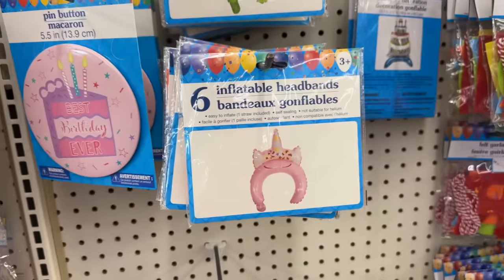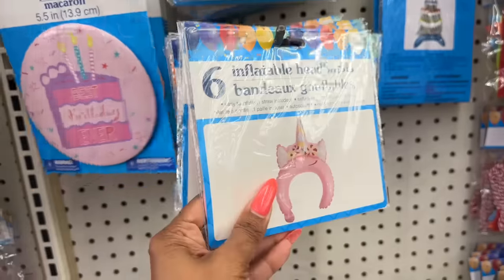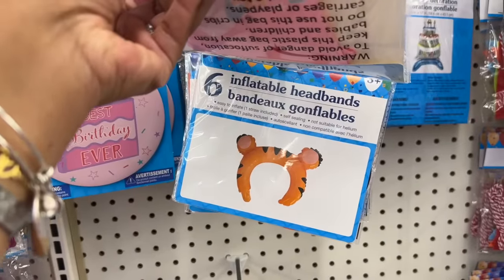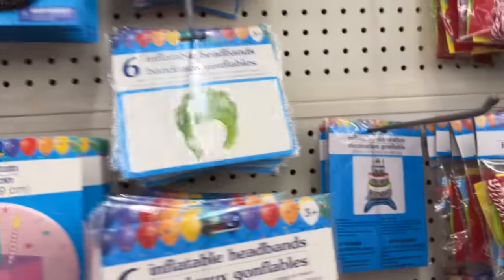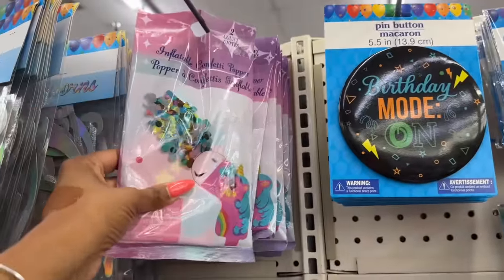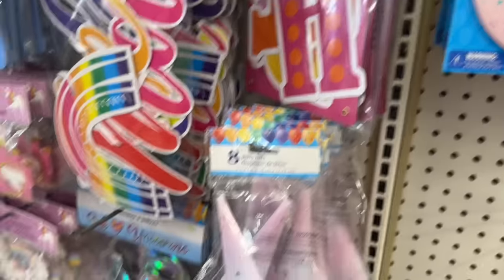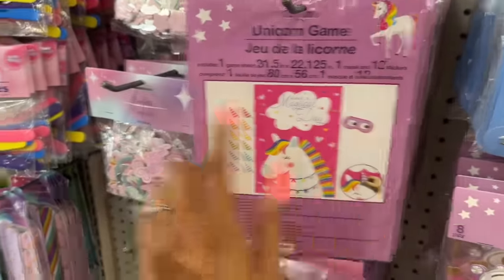Look at all this birthday magic! They have inflatable headbands — six of them, easy to inflate, one straw included, self-sealing. They have a dinosaur clacker, and inflatable decorations that say 'Happy Birthday,' 'Best Birthday Ever,' and 'Birthday Mode On.' I have not seen these! Also an inflatable confetti popper by Green Briars — that is adorable!